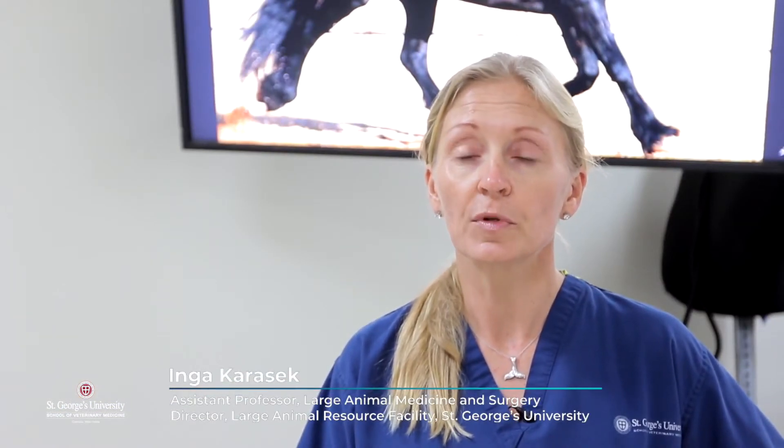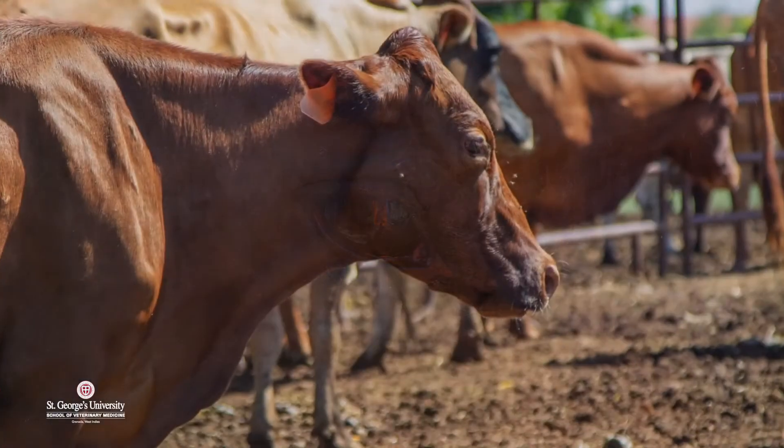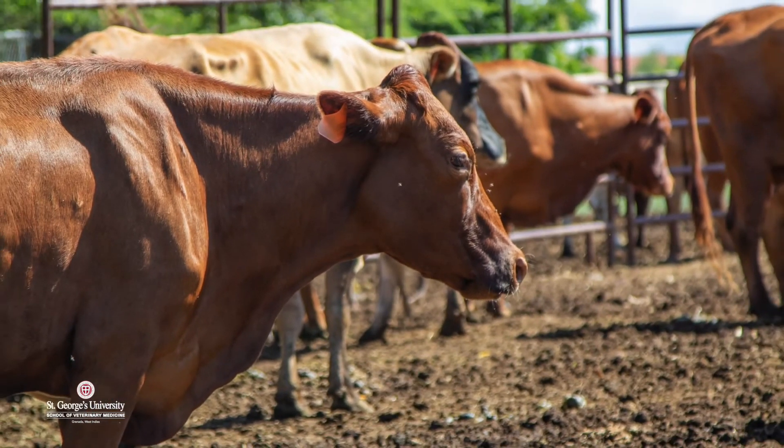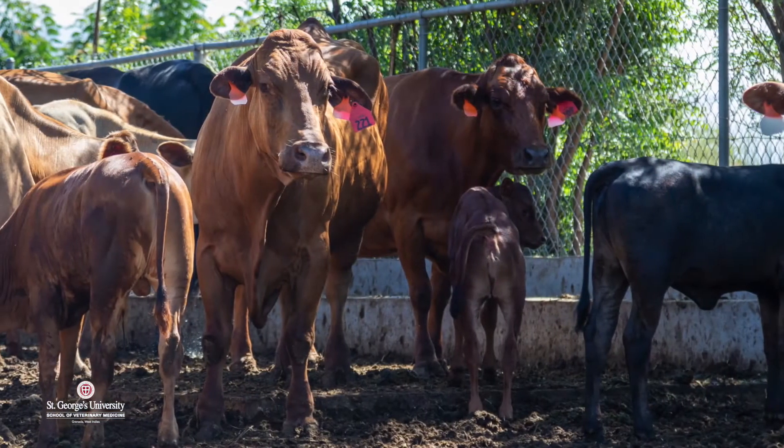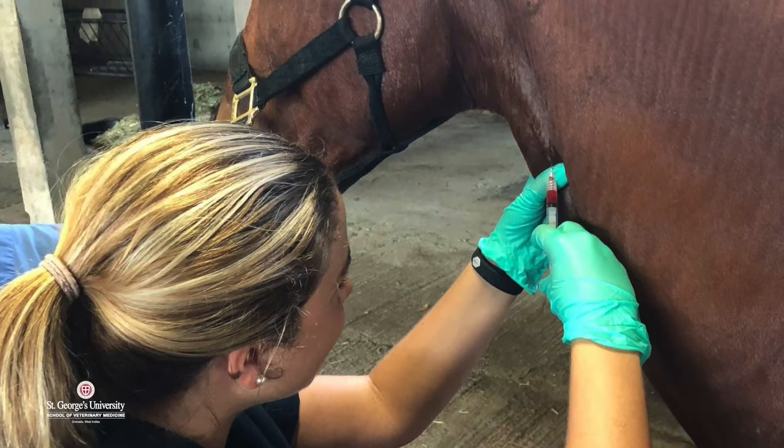Our veterinary students get hands-on labs and opportunities with our large animals since Term 1. So they start very, very early in their curriculum, actually physically being able to touch our horses and our cows and our donkeys and do physical exams. And then as they progress through the curriculum, they get to do more involved wet labs, which include things like lameness exams and reproductive exams.